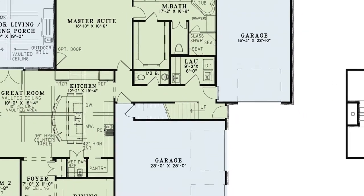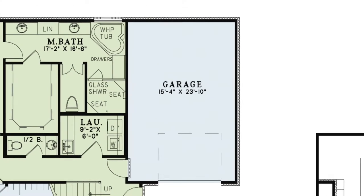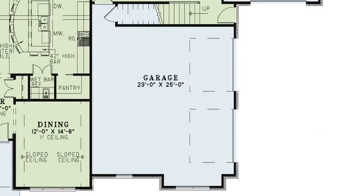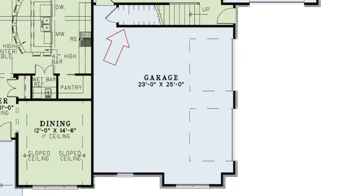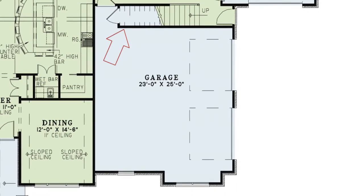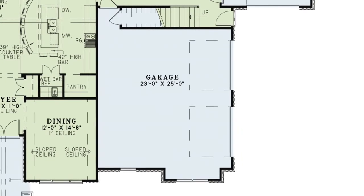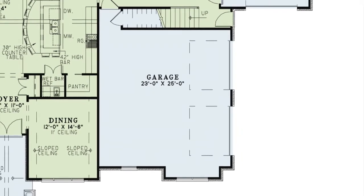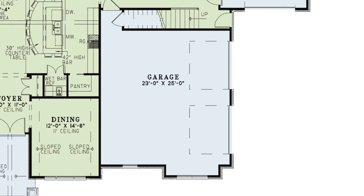An amazing thing about this home is the separate two garages. You have a private one-bay garage near the rear and a two-bay side load garage near the front of the home. There is a space which can be used as a closet if you choose a slab or crawl space foundation. If you choose a basement foundation, you can use this area for the stairs leading to the basement below.